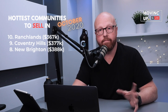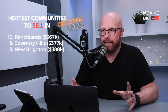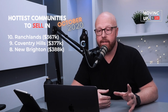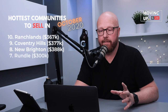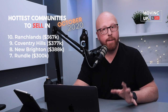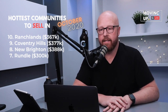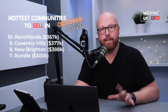Number eight is New Brighton, down south — number eight on the communities to sell in — with $388,000 as the average price. Number seven is Rundle. We're heading over to the northeast. This is all based on months of inventory, and we're probably sitting around 1.0 to 1.2 months of inventory in this middle section. Rundle is in the northeast, and $300,000 is the average price happening right now.